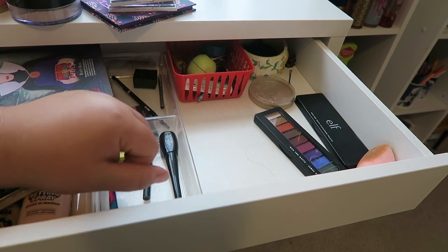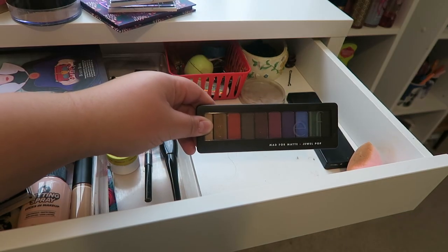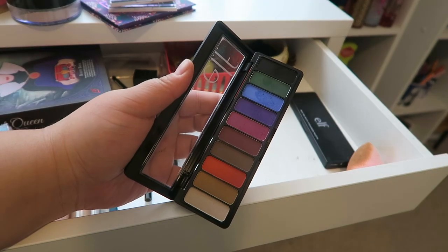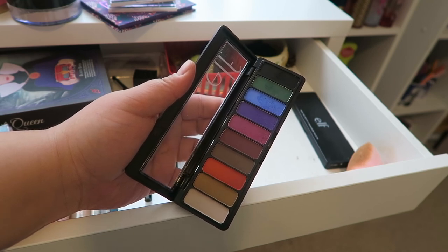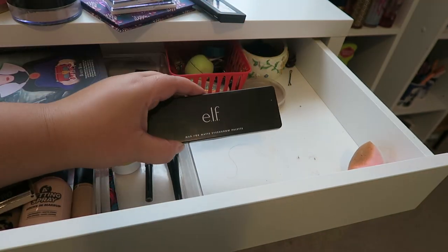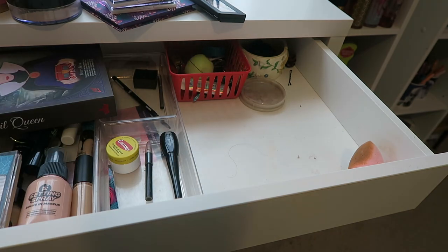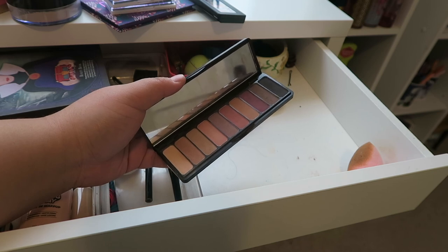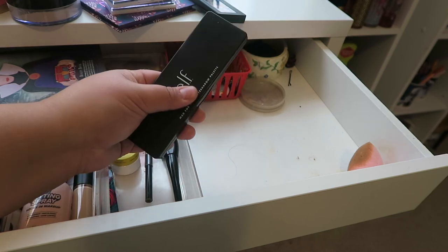I have a couple more Elf eyeshadows. The Mad For Matte Jewel Pop has all matte shades in a whole range of colors — very pigmented, they blend out really well, so I'm putting this back in my makeup collection. I also have the Mad For Matte eyeshadow palette in Summer Breeze. Here's what it looks like — it has some purple-y peachy colors as well as nice browns and neutrals. I'm going to put this back in my makeup collection as well.